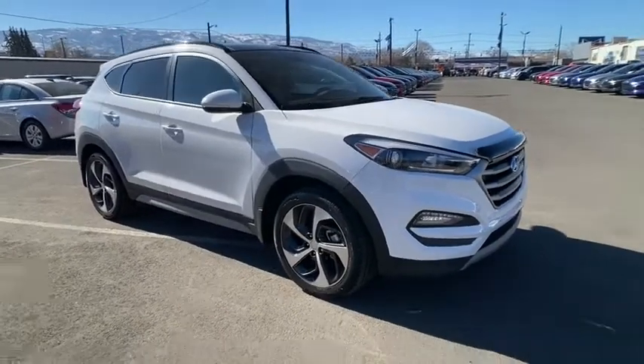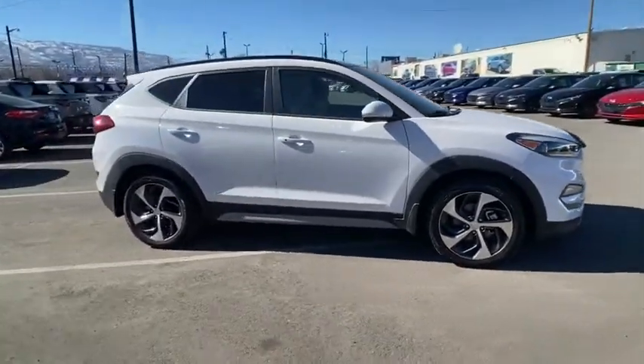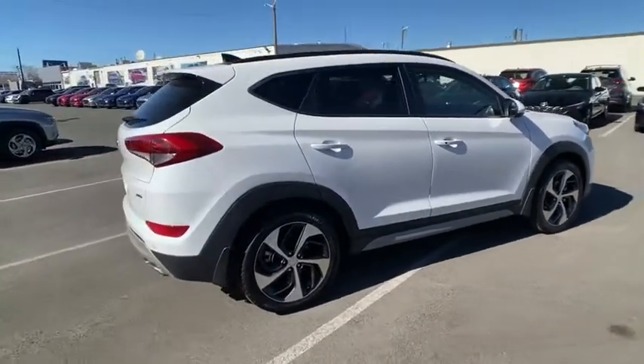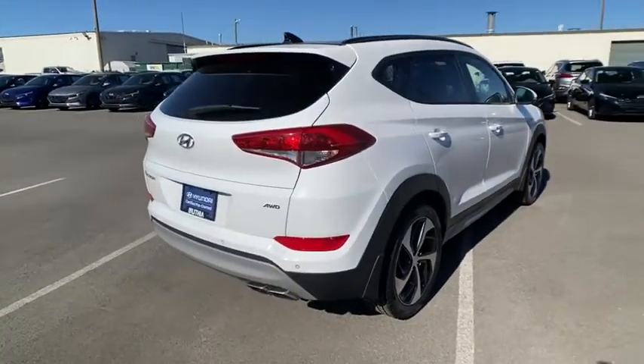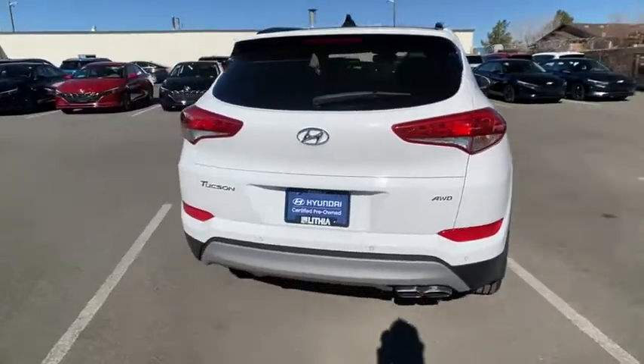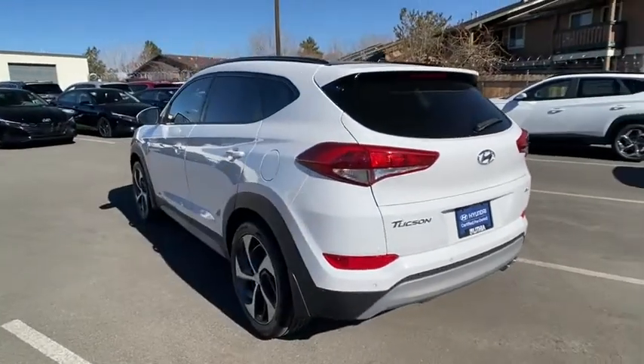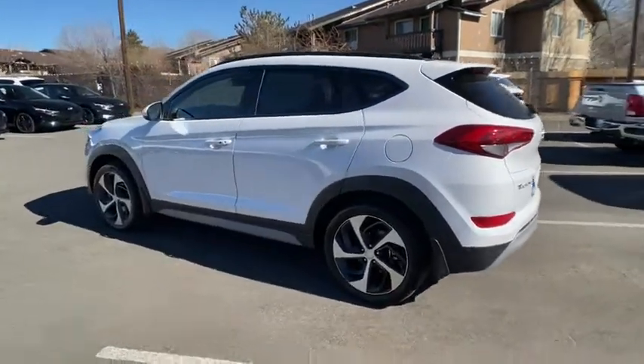You are going to love the 2018 Hyundai Tucson. Boasting low noise and vibration levels and a smooth ride, the Tucson combines the rugged utility of an SUV with the maneuverability and refinement of a car. With its spacious interior, small never felt so big.